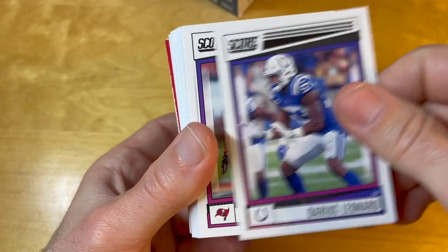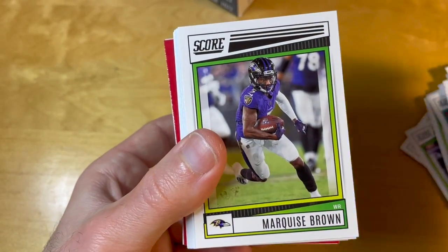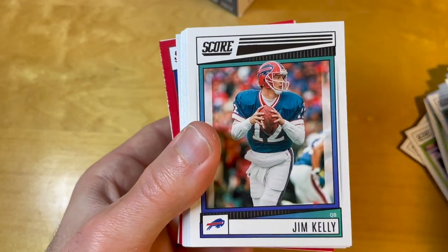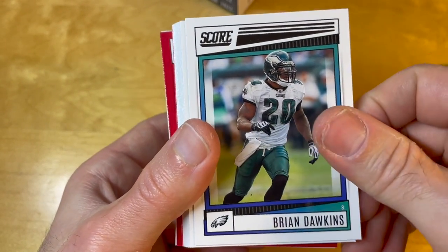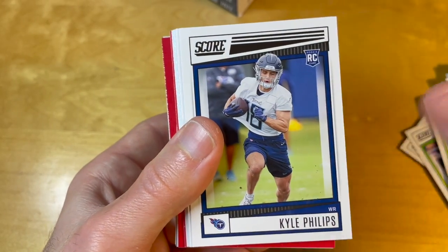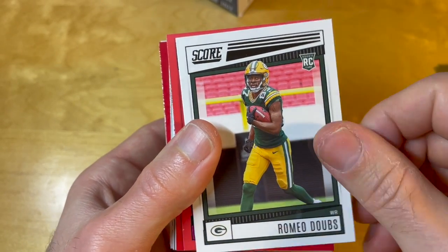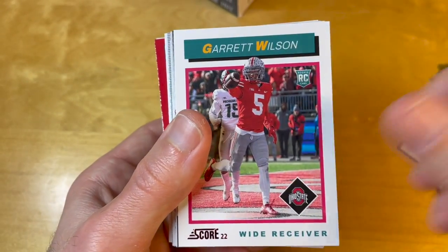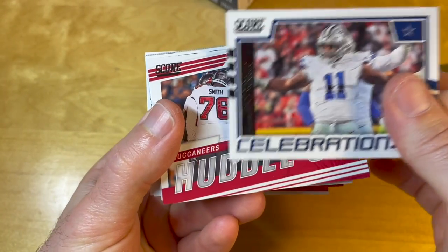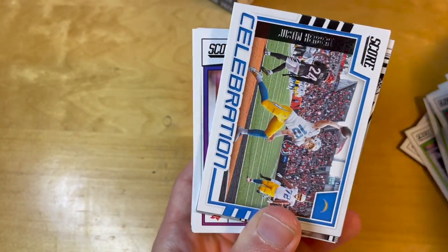I think a very clear way to improve this product is to improve the photos. One of the reasons some lower-end products like Topps Series One and Two or Hoops by Panini are relatively popular is that even though they also have a lot of base cards, the photo quality is very good. With this set, I can't say the same — the photos are way too generic.